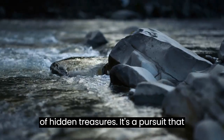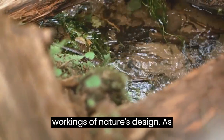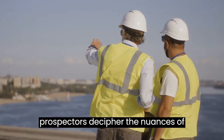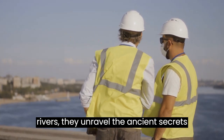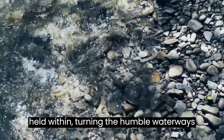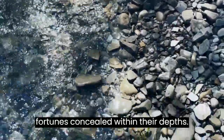It's a pursuit that demands not just technical know-how, but an appreciation for the intricate workings of nature's design. As prospectors decipher the nuances of rivers, they unravel the ancient secrets held within, turning the humble waterways into pathways leading to the golden fortunes concealed within their depths.